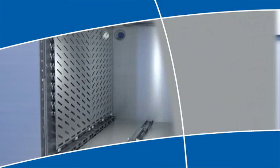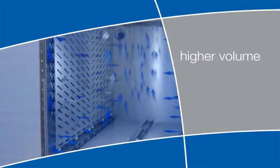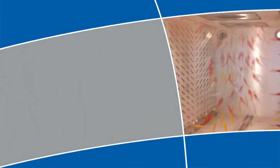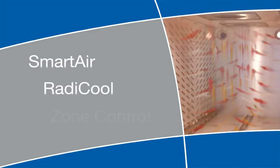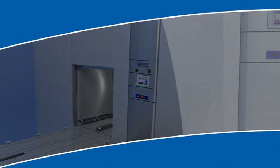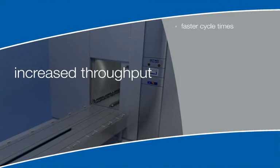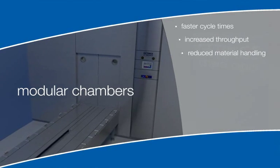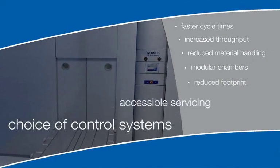Offering the latest technology, they are as capable of processing higher volumes as they are at sterilizing the most delicate of products. With unique, customer-driven features like Smart Air, Radicool, and Zone Control, Gettenga GEV TS Series sterilizers offer unmatched capabilities, including faster cycle times, increased throughput, reduced material handling, modular chambers, reduced footprint, accessible servicing, and a choice of control systems.